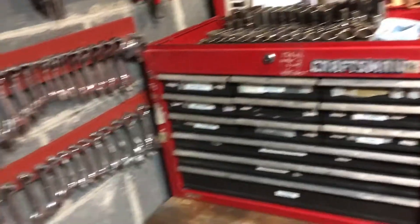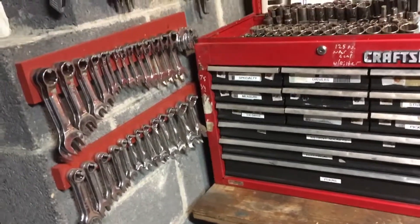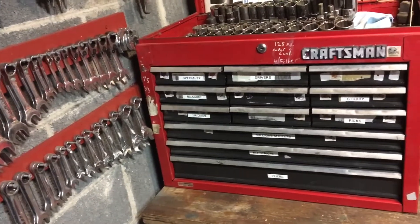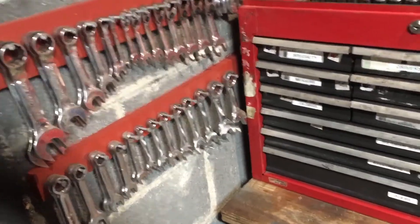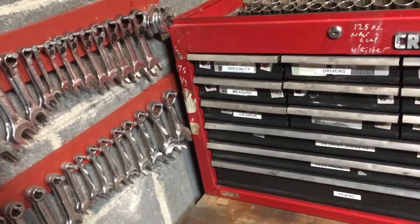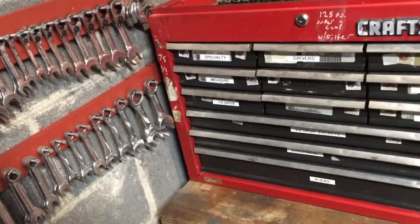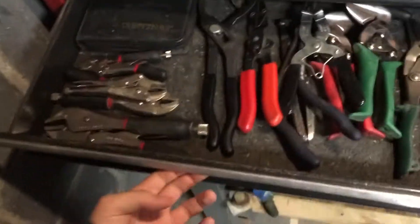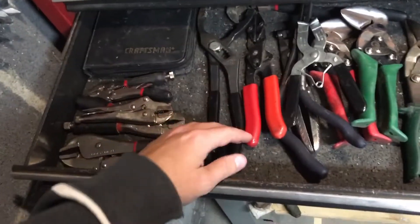Anybody that's followed Sears's demise knows all the Sears stores within a hundred-mile radius of us are closed down. I don't know what good the warranty is if you have to drive over a hundred miles to use it. I stopped buying them because there's no stores here — I'm not going to buy them online if I can't warranty them.